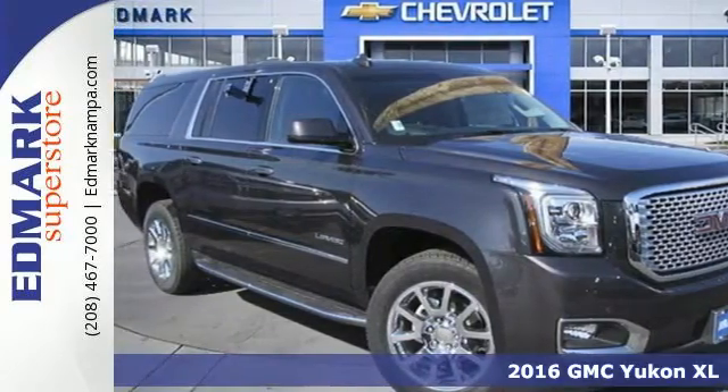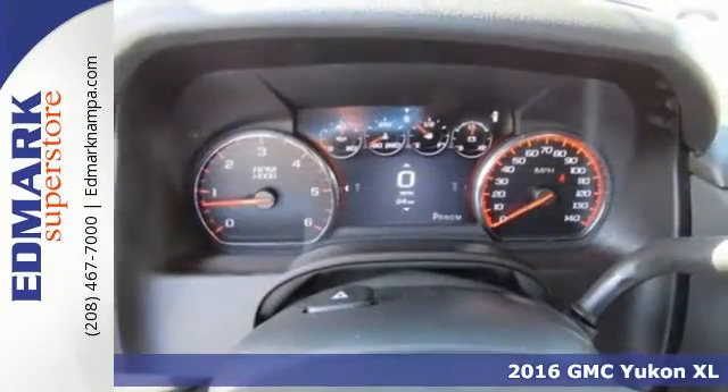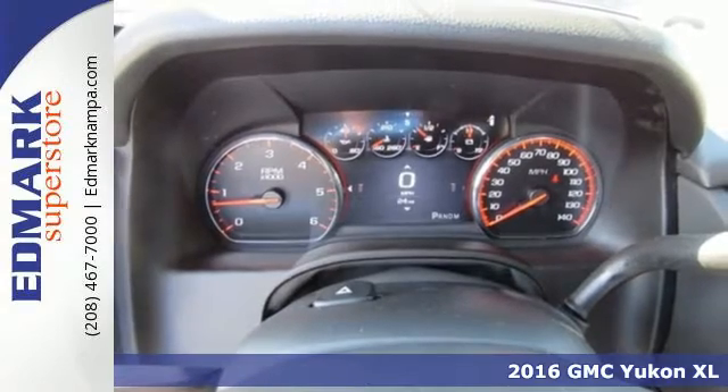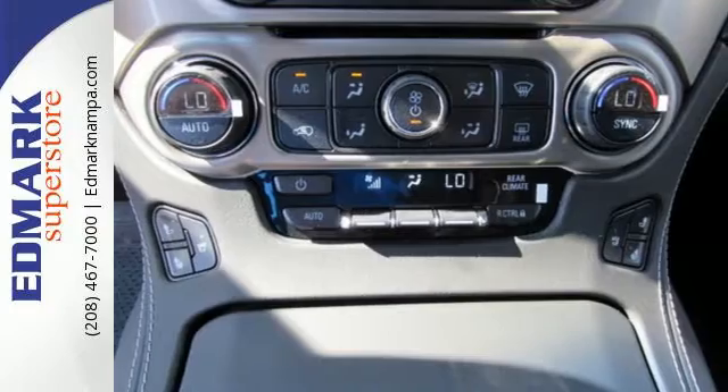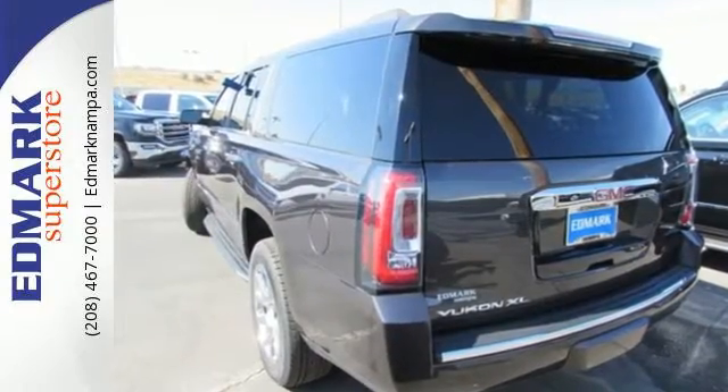Here's a 2016 GMC Yukon XL. Not only does this stylish exterior design wash you in confidence, the capabilities will too. Three rows of seating and cargo room galore challenge you to fill it up.